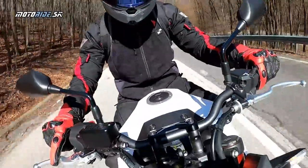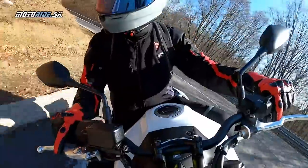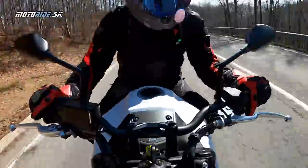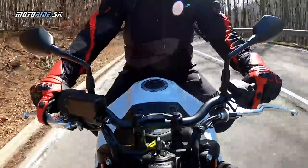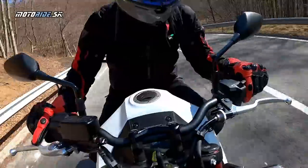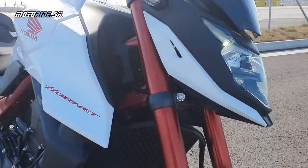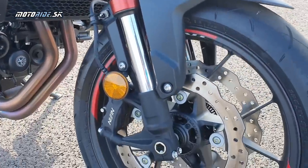Ja by som si dovolil nového Horneta prirovnať k novej Ducati Monster, aj keď tá je niekde úplne objemovo aj cenovo inde. Ale ten pocit z jazdy a z toho predku je veľmi podobný ako na Ducati Monster, ktorú som pred dvoma rokmi nazval najšportovejším náhačom na trhu. Inak sa tu Honda nehrá na žiadnu extrémnu exkluzivitu, pretože išla najmä po cene.